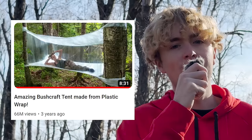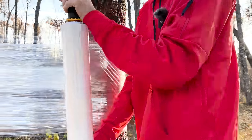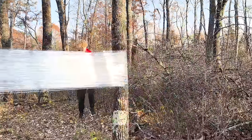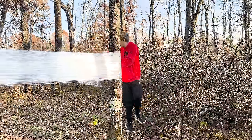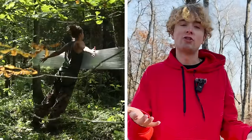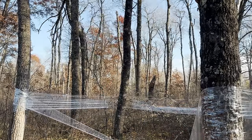I'm going to attempt to build this viral plastic wrap tent from scratch. I need to wrap the plastic around the trees like the video. It was at this point I realized it was going to take a lot more plastic wrap than I expected. This is going to take a while. Let's hope I can finish this before dark. Now I just need to run into it to make sure it holds my body weight. It doesn't.